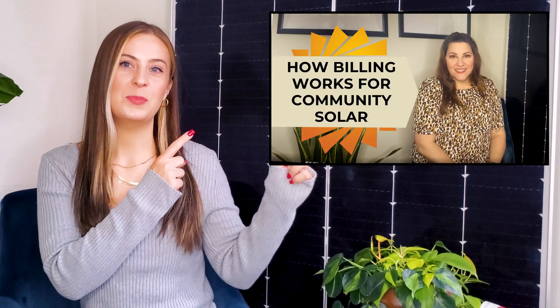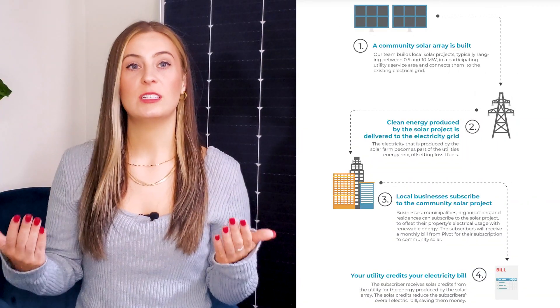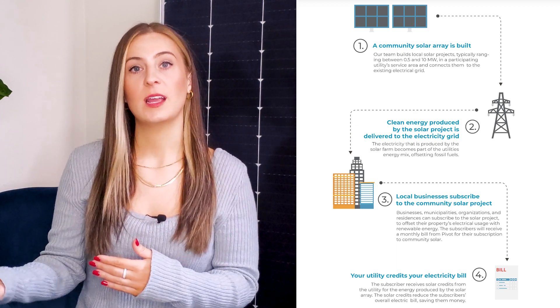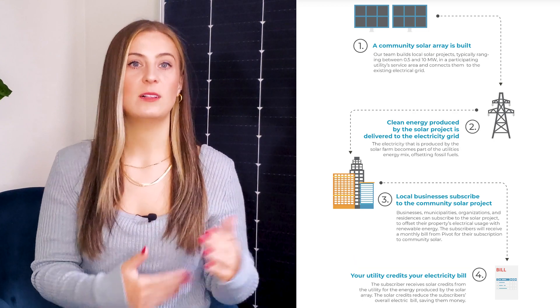Interested in how this plays out on your utility bill? Check out our video that covers how billing works for community solar to learn more. Something important to note is that neither the subscribers nor the building hosting the community solar project are directly using the solar energy produced. Instead, the energy is fed directly back into the utility grid and the subscribers are billed for their subscription and then compensated with credits on their bill, resulting in savings. And since solar is a clean, renewable source of electricity, when customers subscribe to community solar, they're reducing the energy grid's reliance on fossil fuels, resulting in a cleaner environment for everyone.